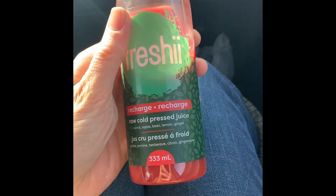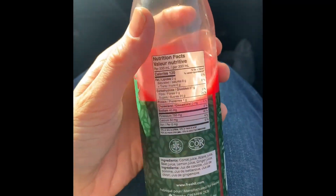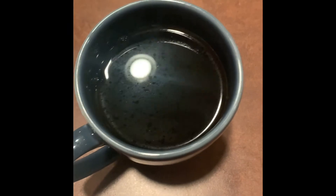The juice is so good — it's carrot, apple, beet, lemon, and ginger. It has 24 grams of sugar, which is a little high, but I'm happy to have that sugar in a fresh-pressed juice. And here's one of the kombuchas I got that I'm going to give a whirl.